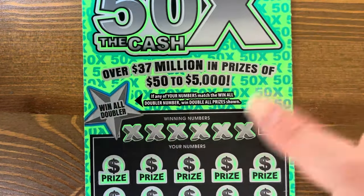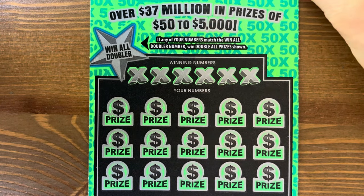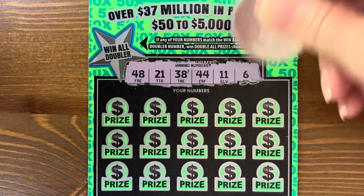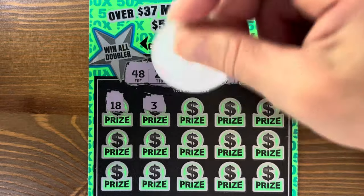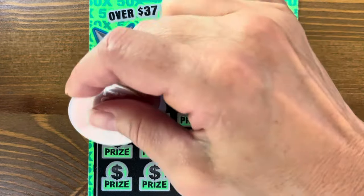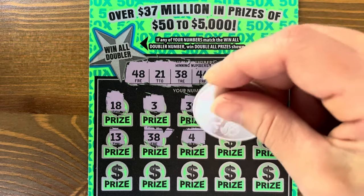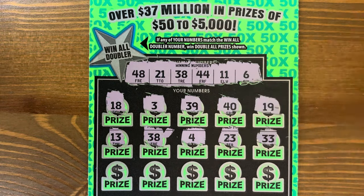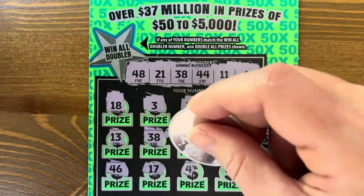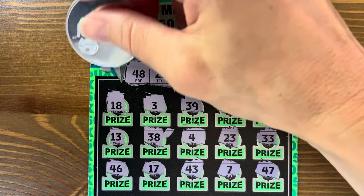This is our 50X — match and win all, two to 50X multipliers. First ticket: forty-eight, twenty-one, thirty-eight, forty-four, eleven, and six. Thirty-eight — yes! Ten dollar ticket came through. Forty-six, seventeen, forty-three, seven, and forty-seven. We got a thirty-eight, so no doubler. Ten bucks — break even.